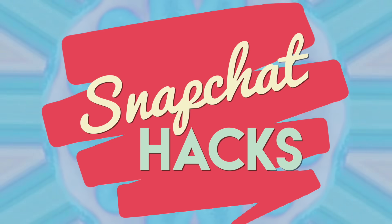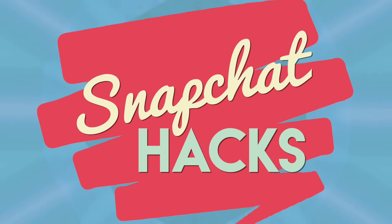Hey guys, what's up? I'm in my pajamas filming this video. What's up guys? It's Adrienne. Welcome back to my channel. Today I am bringing you another Snapchat hacks video. And no, that does not mean that I'm teaching you how to hack into other people's accounts, so stop asking me that.